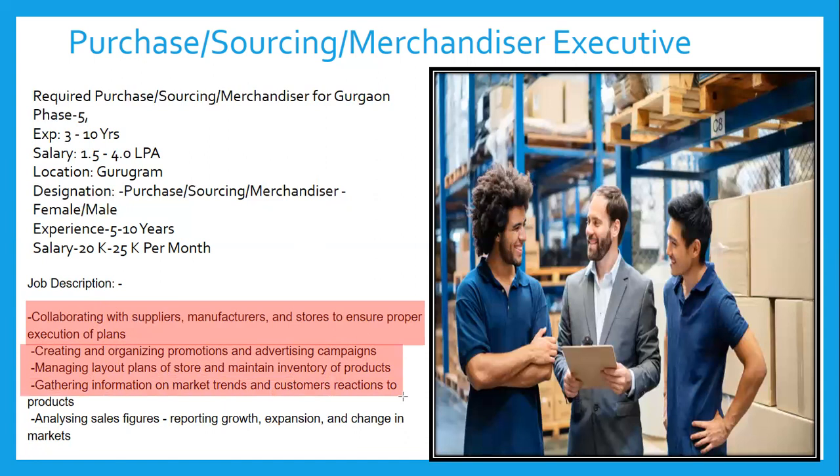Another responsibility is creating and organizing promotion and advertising campaigns. For a new product launch, advertising is required. You may also participate in exhibitions in other countries as part of the purchase sourcing and merchandiser executive role.